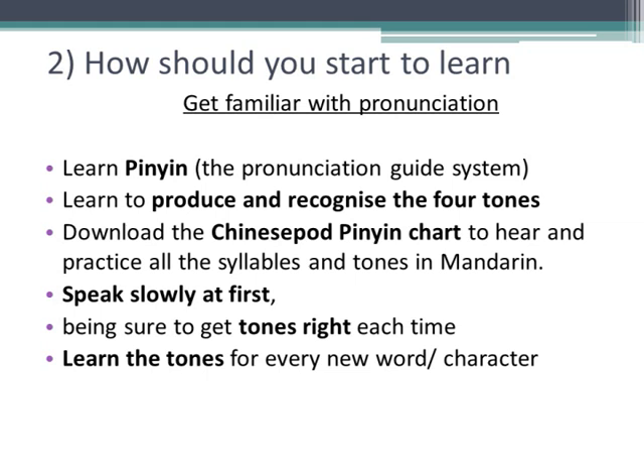To understand how the sounds of Chinese work, you can download the ChinesePod Pinyin chart tool and practice all of the sounds and tones. Later, as you learn vocabulary, it's important to learn what tone each syllable is pronounced in and start speaking very slowly to make sure you get these tones right every time, then speed up slowly. When you're familiar with how Pinyin works and the sound of the language and the tones, you're ready to get stuck into your learning materials.